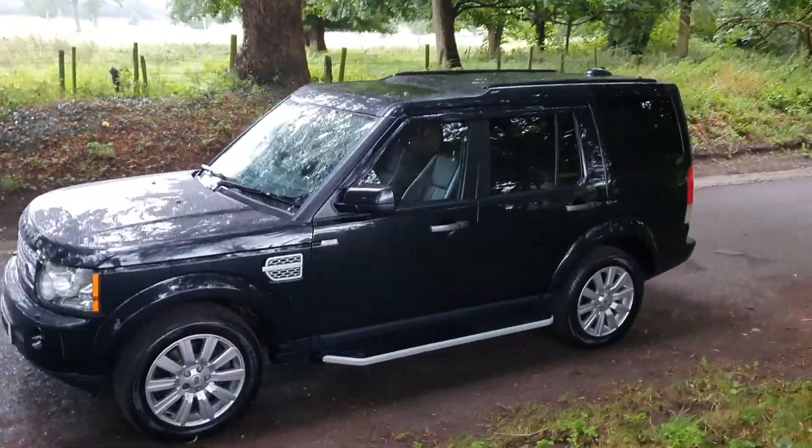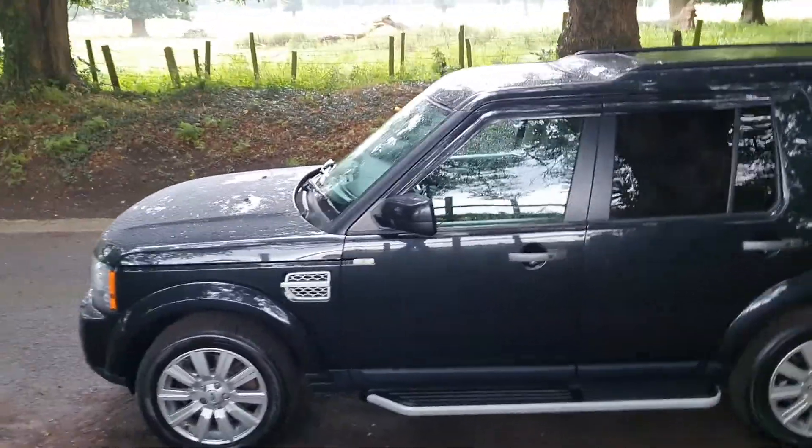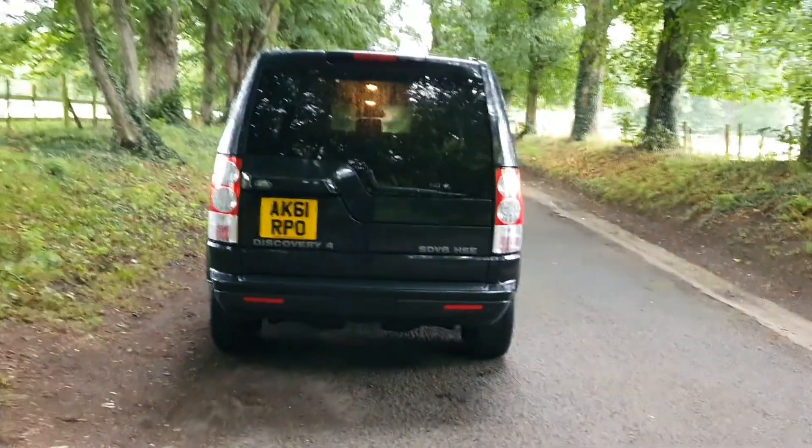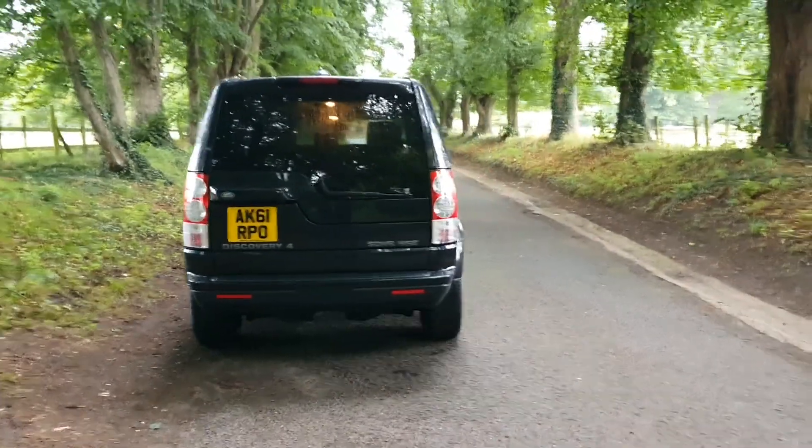We do UK delivery, finance, and part exchange. All you need to do is give us a call on 01543 523 007, and we'll make it as seamless as possible in terms of getting you into this vehicle as soon as possible.